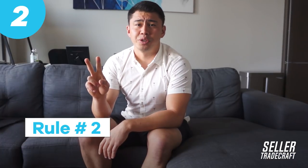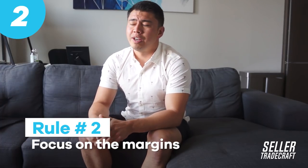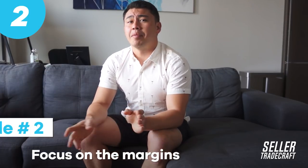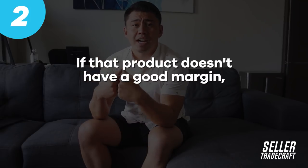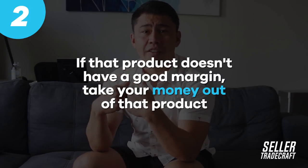Tip number two in terms of choosing the right product is that you really have to focus on the margin. In the Amazon game, everybody likes to brag about revenue. Think about each of your products as its own little mini business or even like a stock. If that product doesn't have a really good margin, take your money out of that product, let it sell out, and reinvest into a different product or a different stock that has higher margins so that you're making more money for every sale.